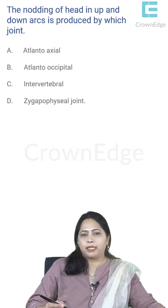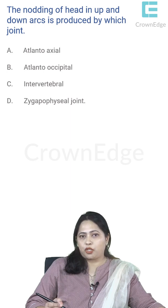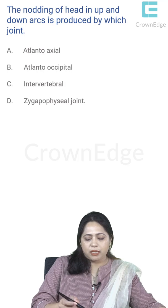Nodding of the head in up-and-down arcs is produced by which joint? The joint between the occipital bone and the first cervical vertebra (atlas) is the atlanto-occipital joint, which enables nodding — the 'yes' movement. The joint between C1 and C2 (atlas and axis) is the atlanto-axial joint, which allows side-to-side movement — the 'no' movement. The answer is the atlanto-occipital joint.